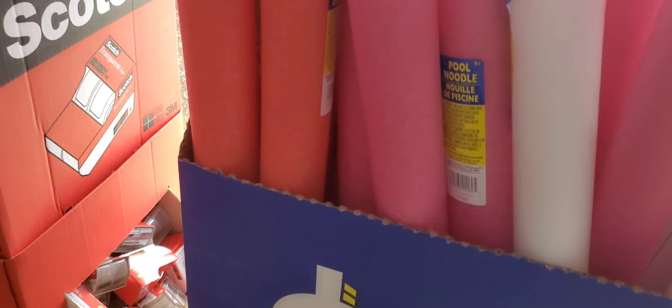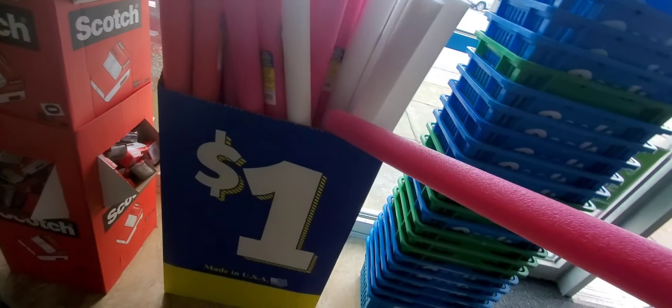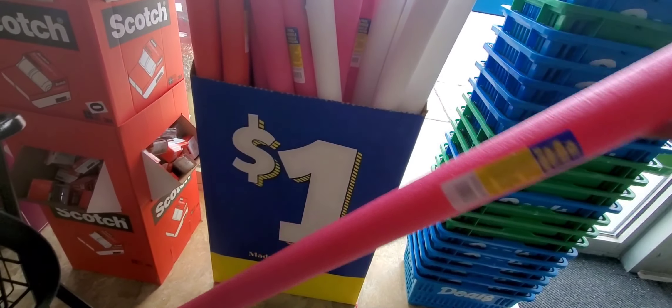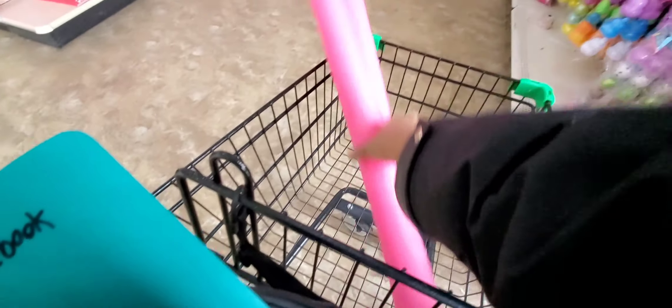Hey guys, it's Ivy and welcome to Food Barn Camp. We are in Dollar Tree. Look at that — pink ones! They got pink food noodles, and I need some. So I'm going to grab two of them. That is so cute. I think that's gorgeous.